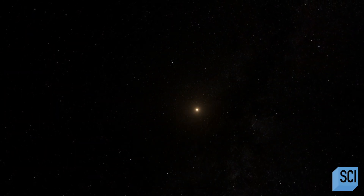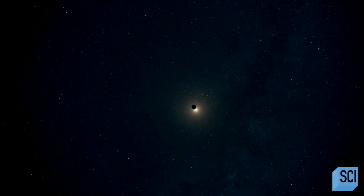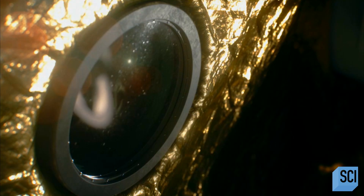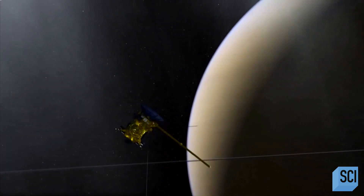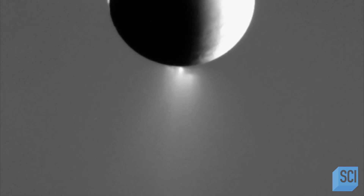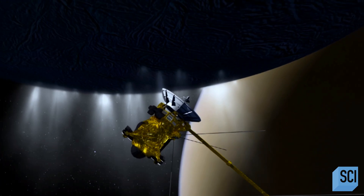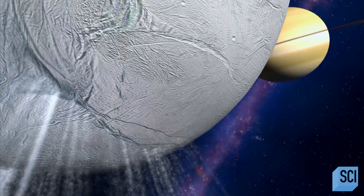A clue comes from a moon in our own solar system. 745 million miles outside our Sun's habitable zone, where there is barely any warmth from sunlight, Saturn's moon Enceladus has a surface temperature of almost 330 degrees below freezing. When the Cassini robot spacecraft passes over its south pole, it discovers something seemingly impossible: jets of water shooting out through cracks in the moon's icy crust at more than 800 miles per hour. As Enceladus orbits around Saturn, the ever-changing pull from the massive planet warps and cracks its icy surface.